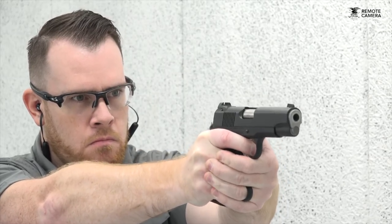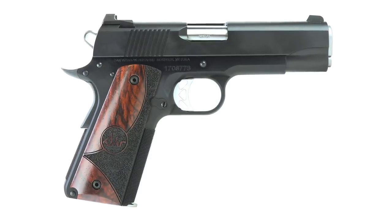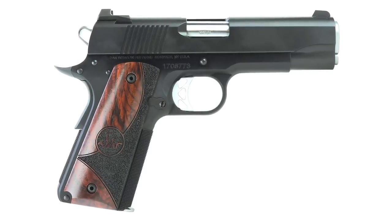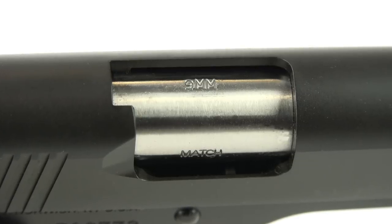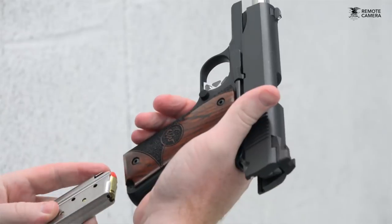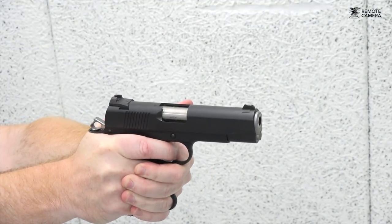Commander-size 1911s are increasingly incorporating aluminum alloy frames to reduce weight and make them easier to carry. The Vigil Commander comes in at about 30.5 ounces — a little lighter than an all-steel gun. It's available in 9mm or 45 ACP, and for an EDC gun I'd probably choose 9mm because of advances in that cartridge and the ability to carry more rounds. It comes with two 9-round 9mm magazines, though aftermarket magazines holding 10 or more rounds are readily available.